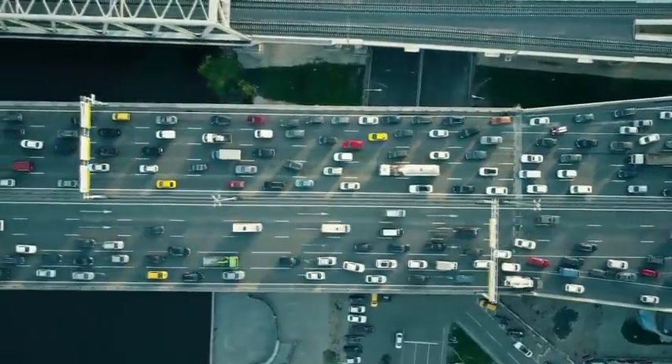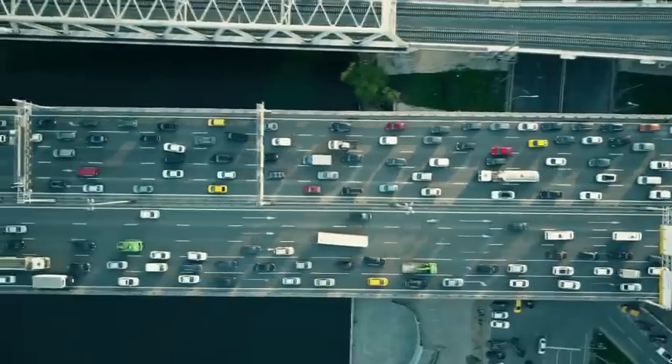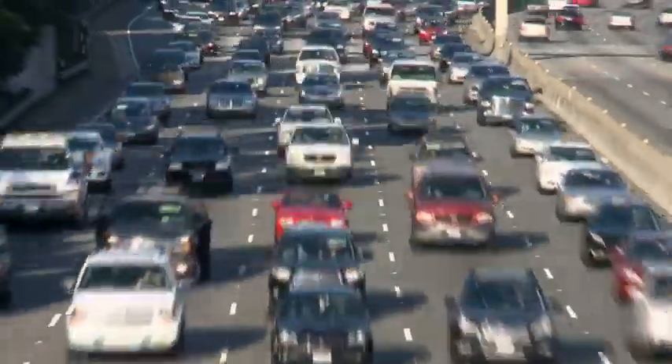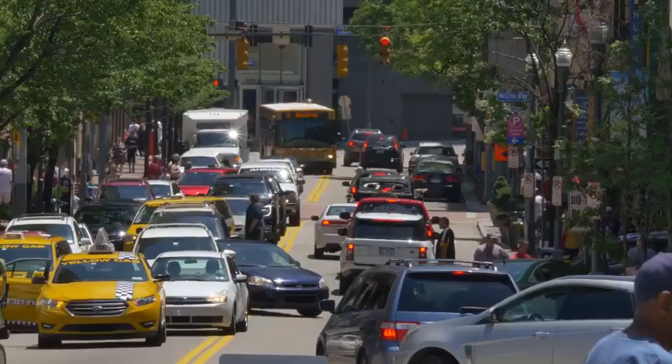If you live in a major city, I can take a pretty good guess at one of your most common frustrations… traffic. In city driving, the journey is rarely better than the destination. In most cases, we just want to get where we're going. Traffic is not just frustrating, but it has consequences to the environment as well.